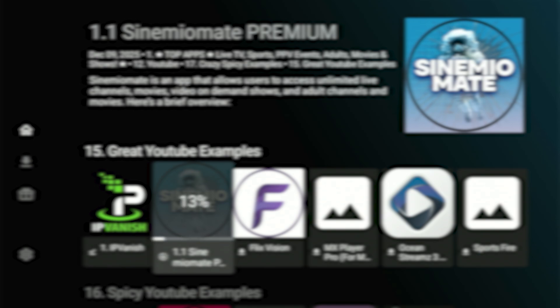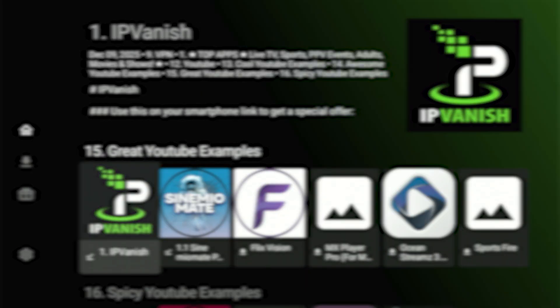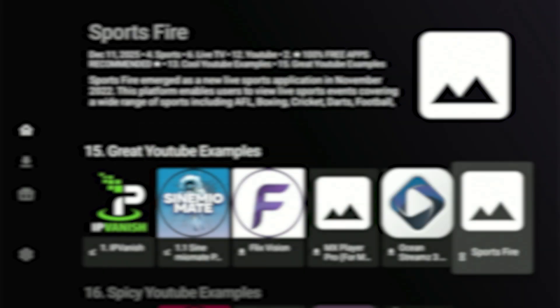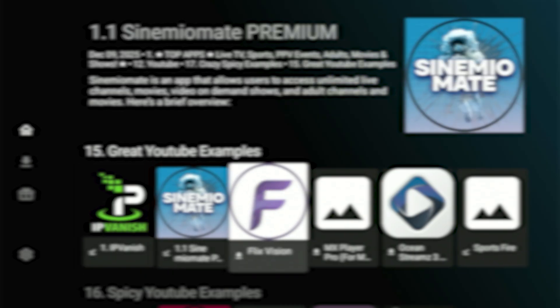Click on it, hit 'Download,' and wait for it to reach 100 percent. Once it finishes, the install menu will pop up automatically — hit 'Install App,' then slide over and press 'Install' again. Give it a moment and it'll bring us right back into the store. Next, you'll see an app that gives you all the sports content — highlight it and hit 'Download.' Let it reach 100 percent, then when the box pops up hit 'Install App,' slide over, and press 'Install.'